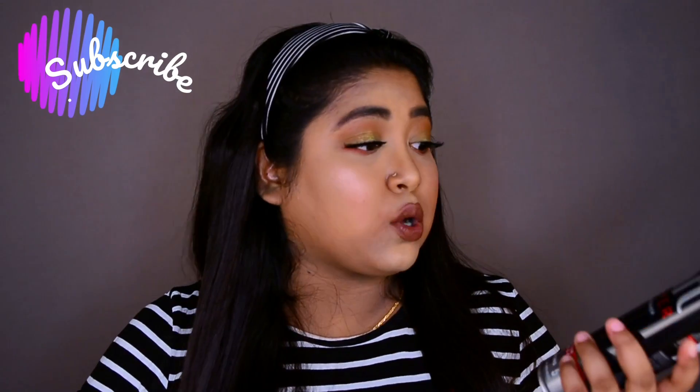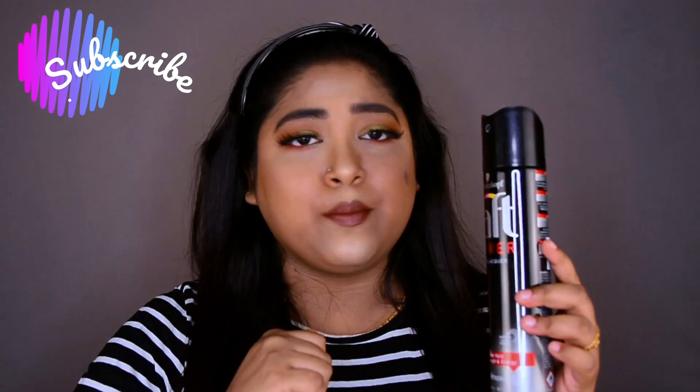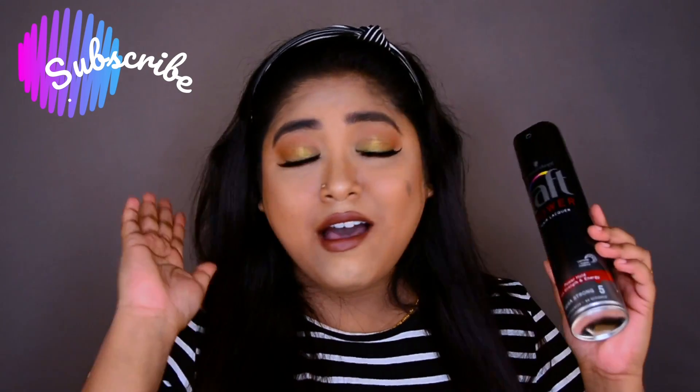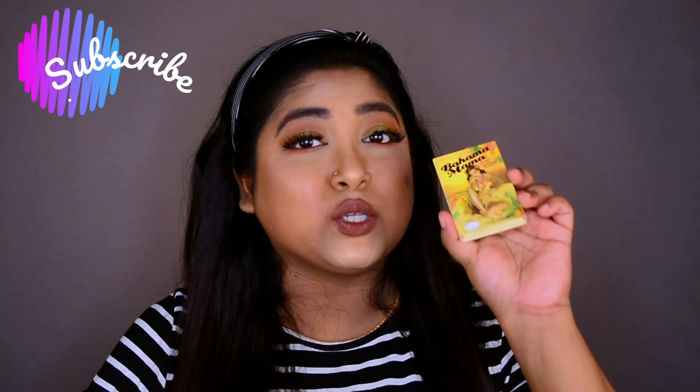I think this is pretty affordable. The brand Streax Scurl Scope is really famous — they have a great range of hair products and I really love this brand. The next product I want to share is one of the most famous bronzers in the makeup world.